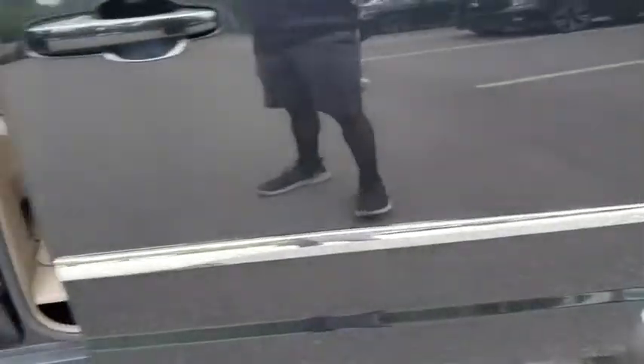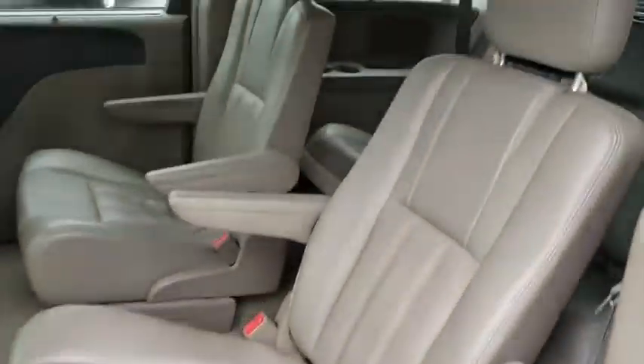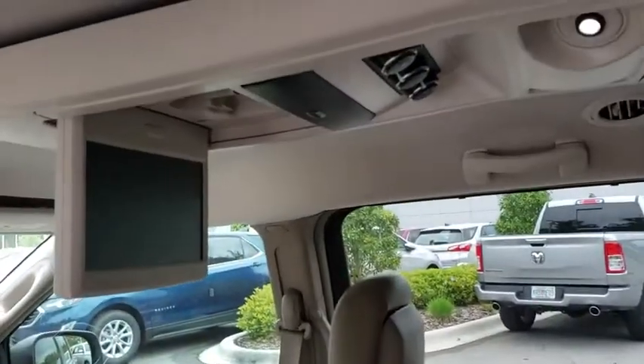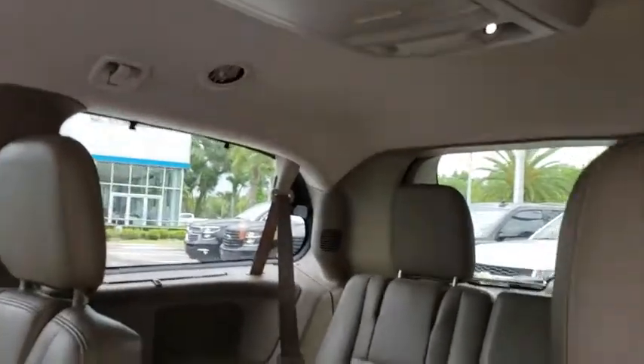Here are some of this vehicle's great options: navigation system, power liftgate, third-row seat, keyless entry, backup camera, leather-wrapped steering wheel, Bluetooth, driver lumbar, power steering, adjustable steering wheel, cruise control, front floor mats.